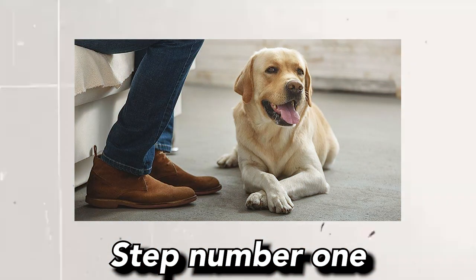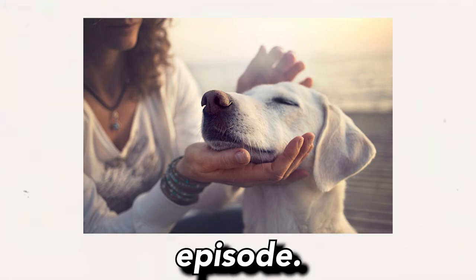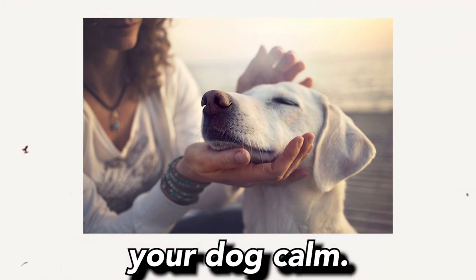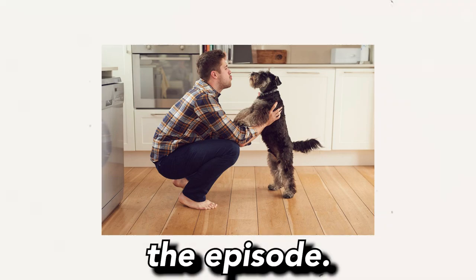Here is how to stop reverse sneezing in dogs. Step 1: Keep your dog calm. During a reverse sneezing episode, ensure you keep your dog calm. Speak to them in a soothing tone, as panic or stress can only prolong the episode.